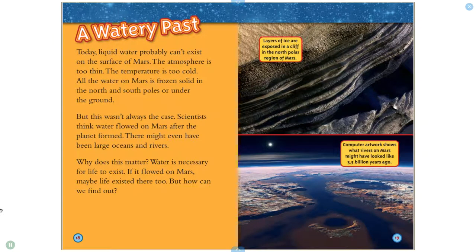Today, liquid water probably can't exist on the surface of Mars. The atmosphere is too thin and the temperature is too cold. All the water on Mars is frozen solid in the North and South Poles or under the ground. But this wasn't always the case. Scientists think water flowed on Mars after the planet formed. There might even have been large oceans and rivers. Water is necessary for life to exist. If it flowed on Mars, maybe life existed there too.